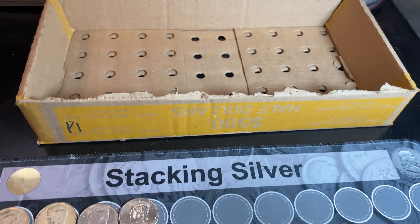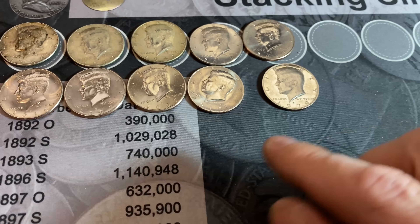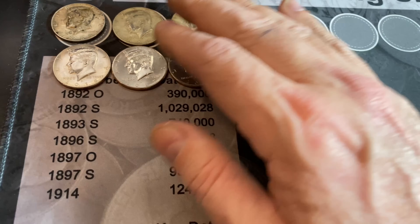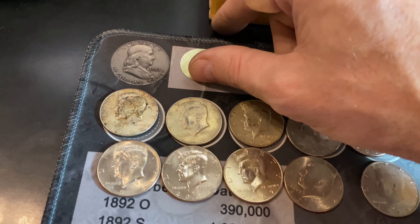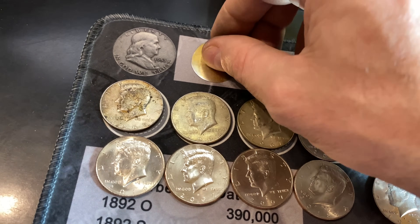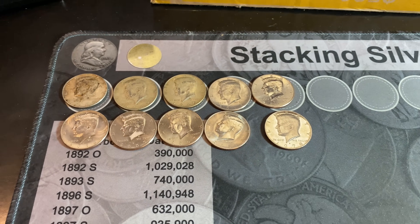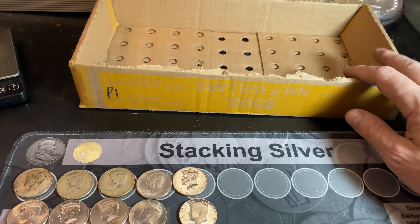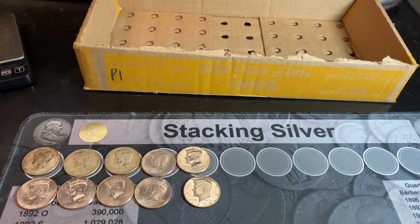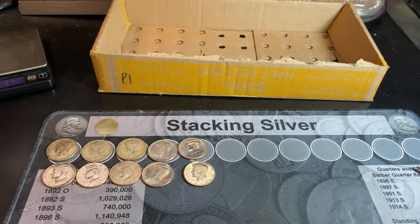Box number two of the hunt is completed. We had four NIFCs and a proof. So now we have three silvers, six NIFCs, and a proof. We still technically need a miscellaneous — even though this will count as one. I'd like to get a DDO, and we just need a 90. If we get a 90, it's a fill the board. I need one more box at least to try to get the silver.